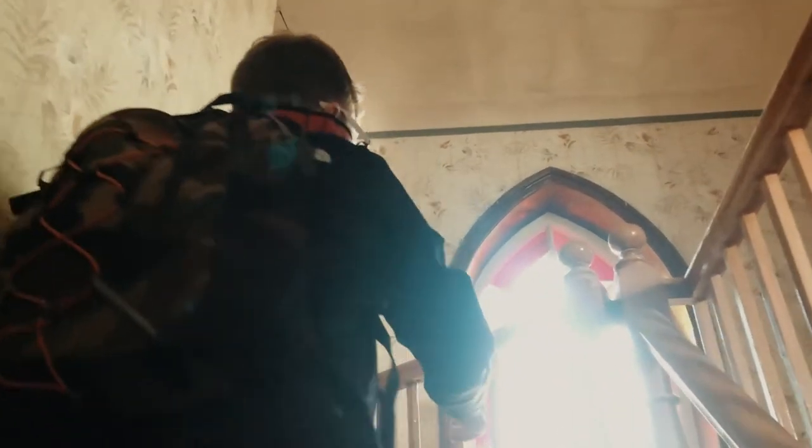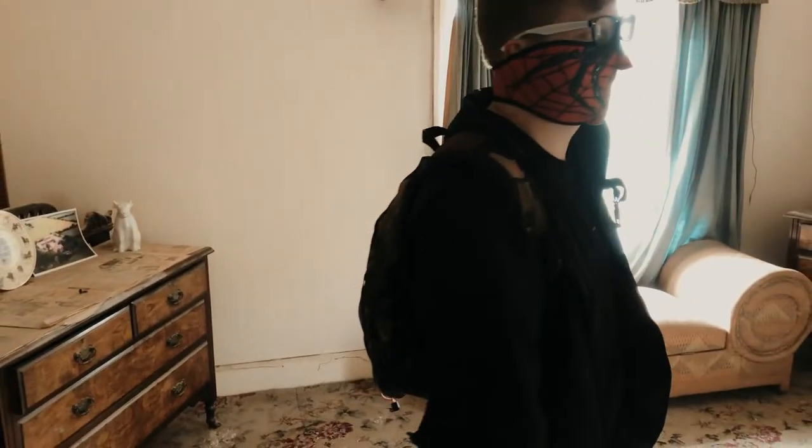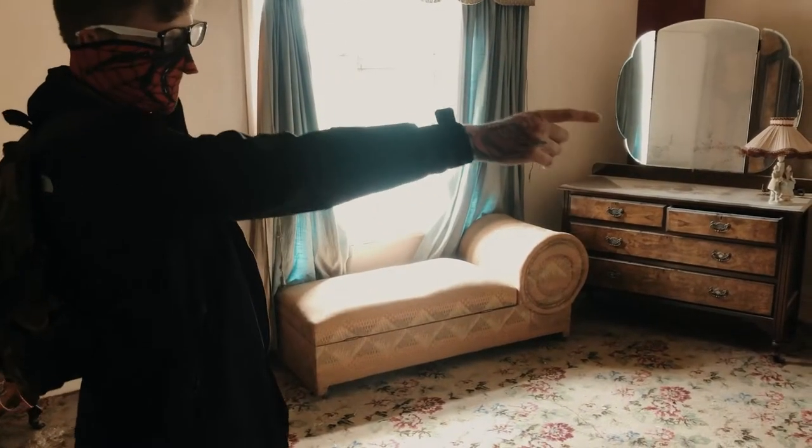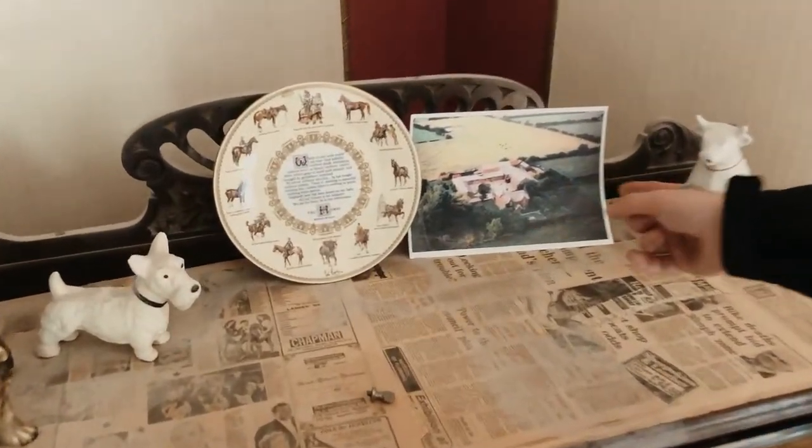I'm guessing that's a bit of stained glass. This looks like it was a lady's dressing room or something like that. We've got masks on because it's absolutely terrible up here. Got a doll's house in the corner, got a safe here, and a dresser over here with what looks to be the property when it was in its prime and still running.